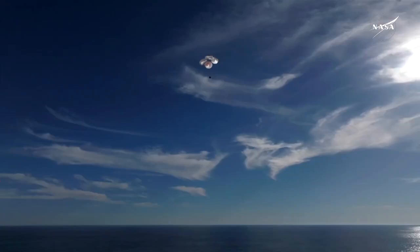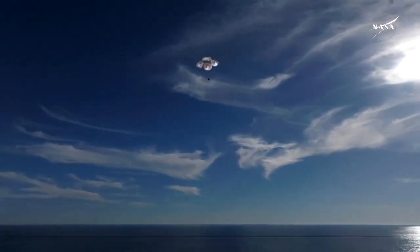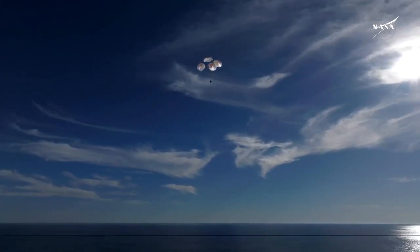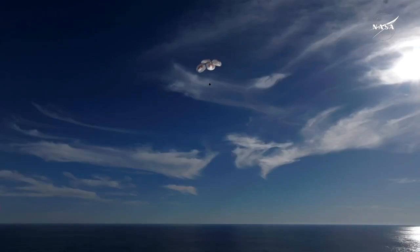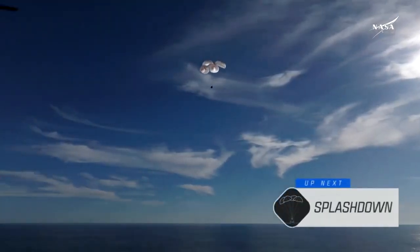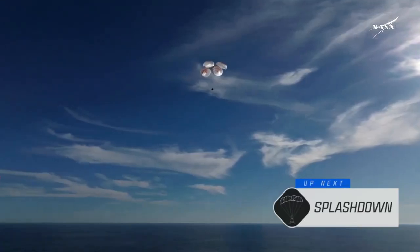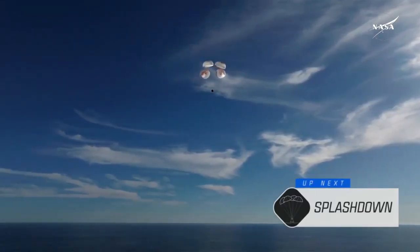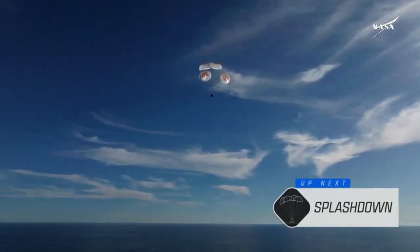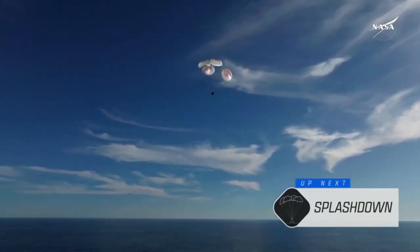400 meters. This is a gorgeous bluebird day here that we have for the splashdown of Crew Nine. It's incredible to think that the Dragon capsule just minutes ago was going over 17,000 miles per hour and now gently coasting to a soft splashdown.